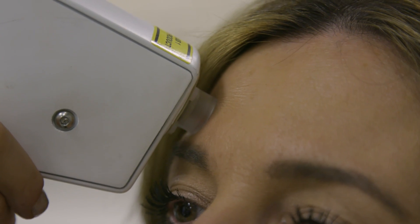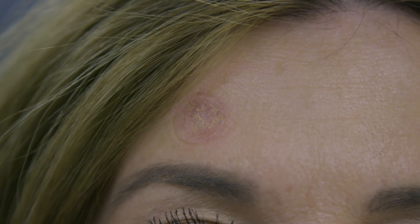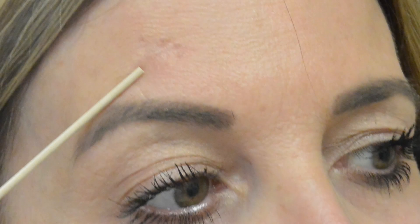Looking good is important to me, so I wanted to avoid having a scar, especially on my face. That's when I researched and found Dr. Markowitz. It's very appealing to know that I can treat the cancer and that it will be gone, but I won't have a scar on my face after this procedure.